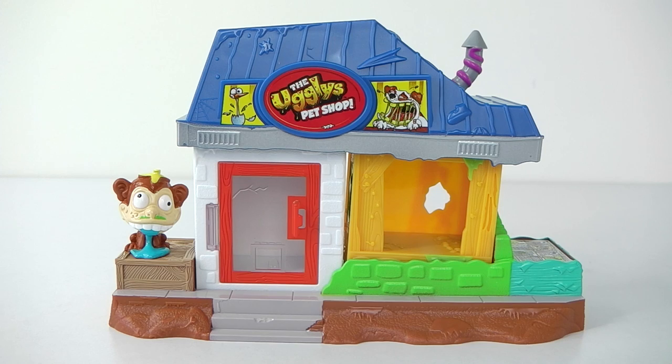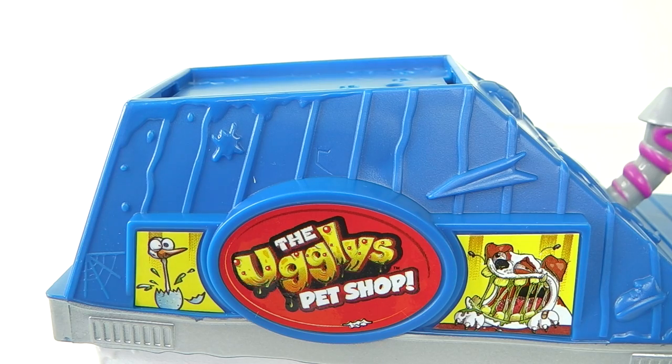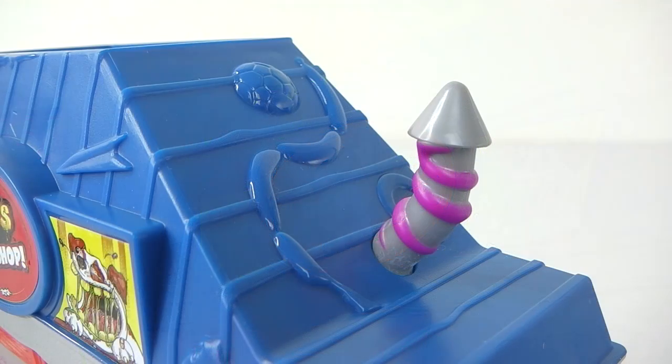I've just gone ahead and removed the pet store from the packaging so we'll now take a closer look at it. The roof is done in blue and we have the Ugliest Pet Shop sign on the front — it has a picture of a bird coming out of an egg and also a really gross looking dog. Just above the sign we have some slime dripping down, and this varies from the photo on the box where it's done in green.